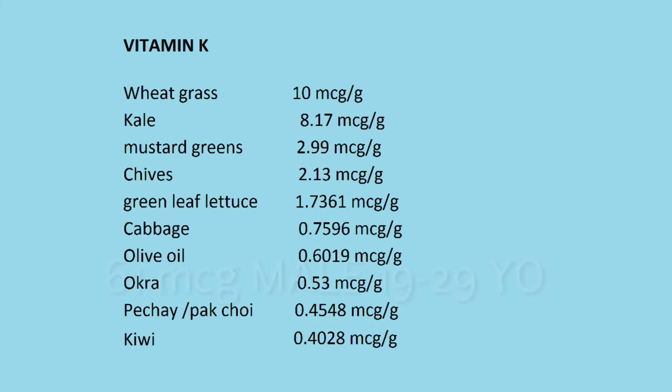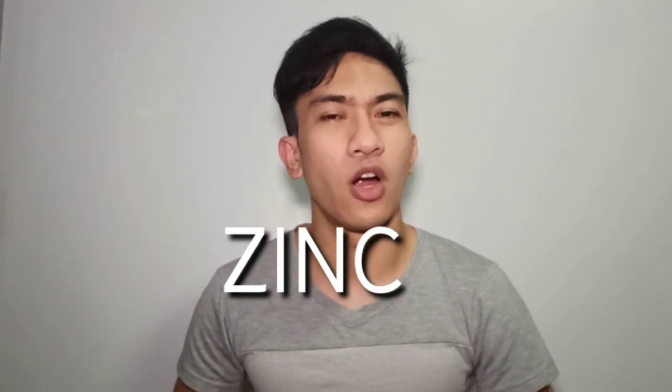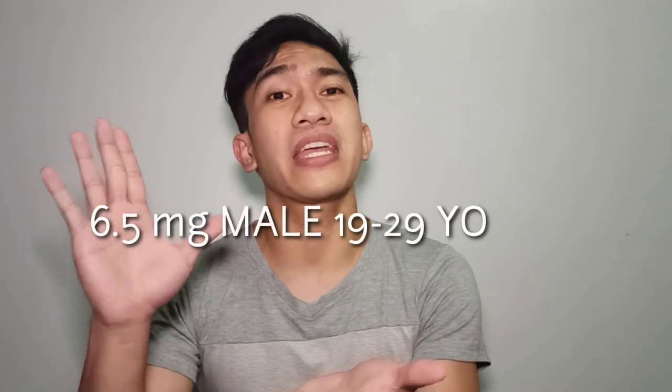Kiwi at 0.4 mg per gram. To complete the vitamins and minerals, we have zinc. It is essential for a healthy immune system, tissue formation, normal growth, wound healing, and reproduction. So if you want a baby, look for zinc — it will help boost your manliness. Best sources: wheatgrass at 17.71 mg per gram, shrimp at 2.24 mg per gram, oyster at 0.9 mg per gram, cheddar cheese at 0.1171 mg per gram, sesame seeds at 0.072 mg per gram, dry powdered cocoa at 0.0686 mg per gram, ground beef at 0.066 mg per gram, and milk in malls at 0.0642 mg per gram. This is the RENI for zinc — you need to reach this to have a normal or nutritious diet for the day.